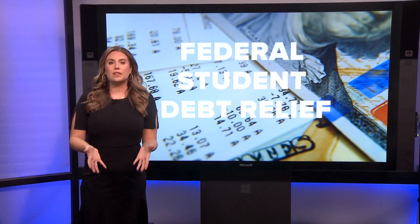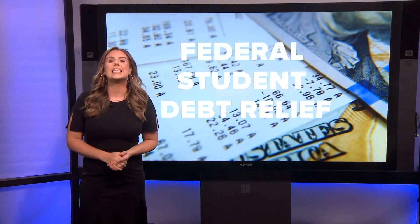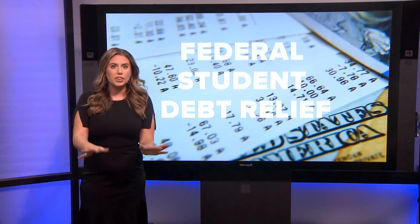If you're looking for some federal student debt forgiveness, the application is now open, and we're going to tell you everything you need to know.